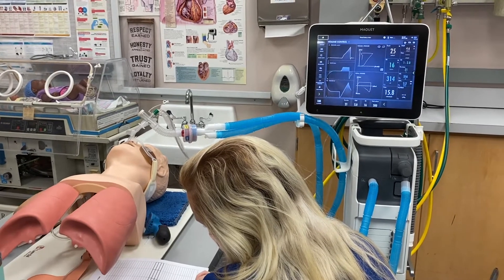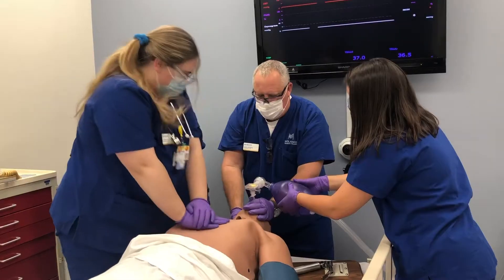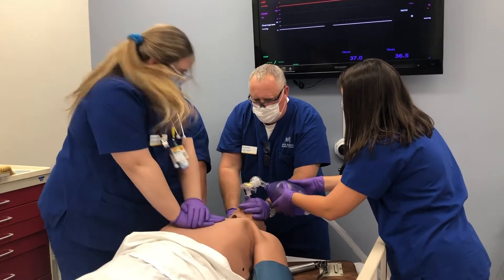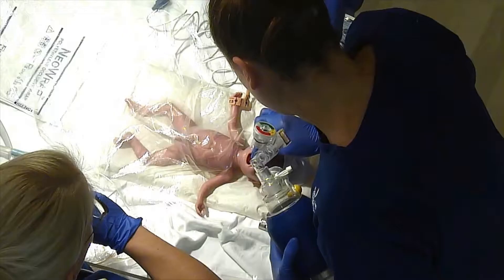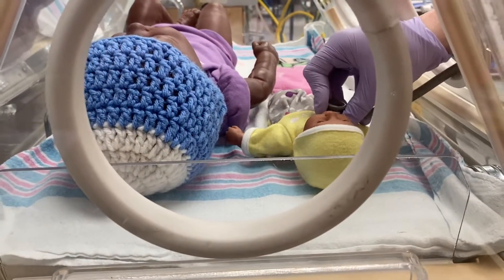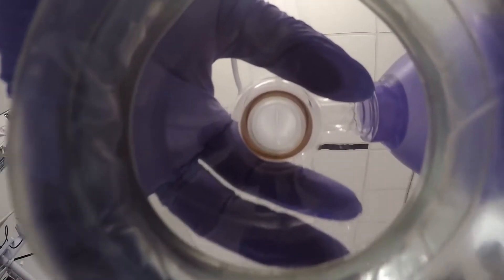We manage the life support ventilators in the intensive care units. A respiratory therapist responds to all trauma calls and heart attacks. We attend all high-risk deliveries. We breathe life into premature babies. When you cannot breathe, we breathe for you.